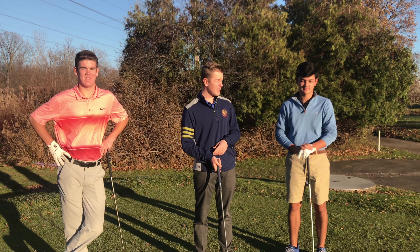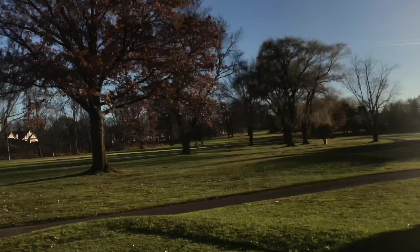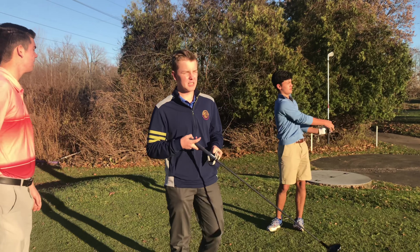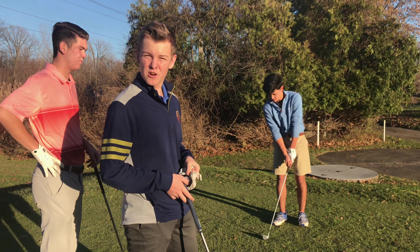We're here at number 2. It's going to be pretty tough to see — it's about 360, pretty hard into the wind, tight fairway. So let's get it going.